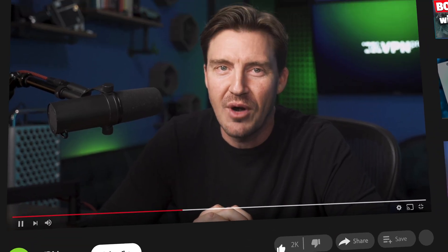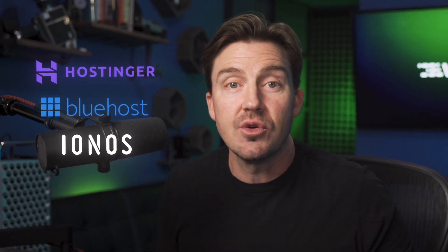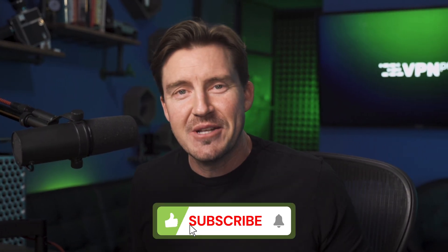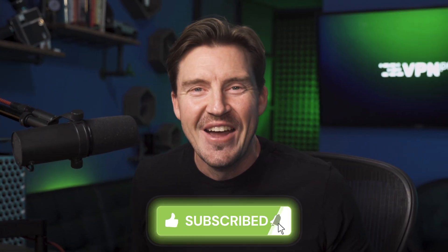Just don't forget — never pay full price. These three are simply the best hosting choices right now, but who knows what's going to change in the future. So think about subscribing and finding out. Thanks for watching and I'll see you next time.